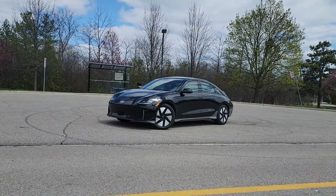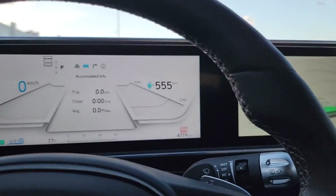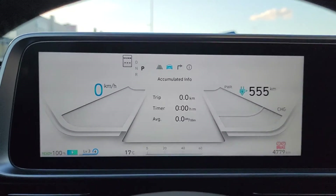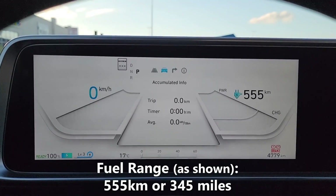Today we're test driving the all-new Hyundai Ioniq 6, and we're going to do a battery economy test to see how well it performs. As you can see right now, we have a full charge, and on this full charge our battery range is estimated to be 555 kilometers before we run completely out of charge.